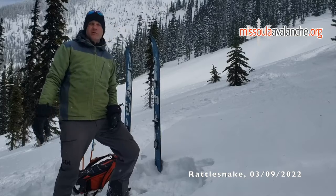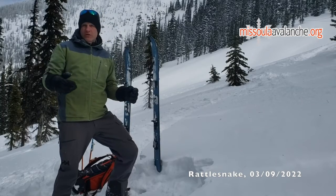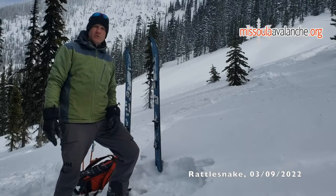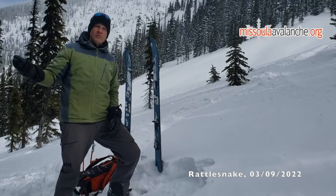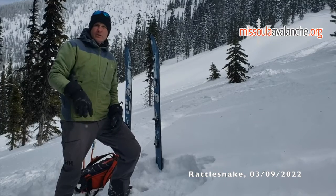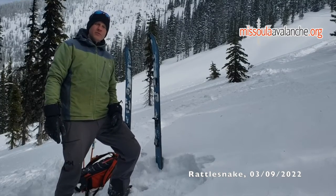At upper elevations we're seeing that there were west winds followed by east winds and there is wind effect on both sides. We were able to kick off some touchy wind slabs still on an east slope that was loaded by west winds, but we're seeing some reactive wind slab on west slopes as well. That's something to watch out for in this area.